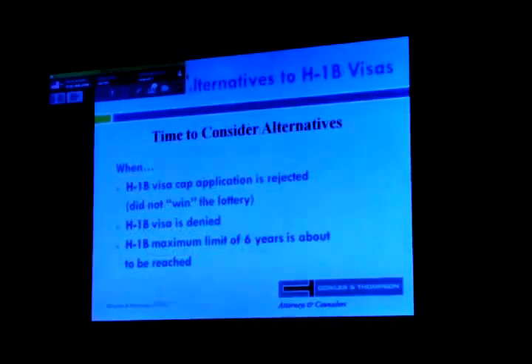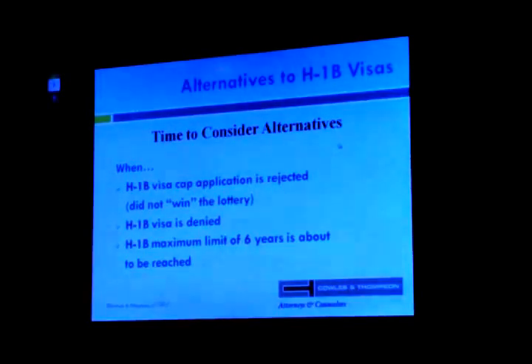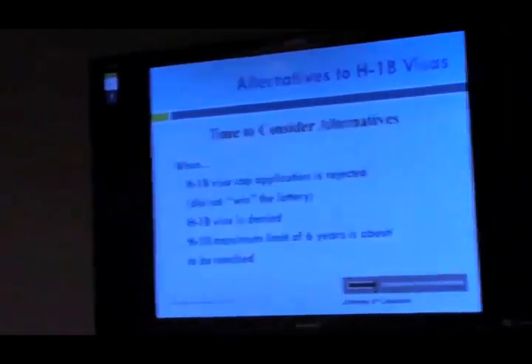Now is the time to consider H-1B alternatives and know your backup plan. In the upcoming months we'll see whether applications were selected or rejected. Last year rejections started coming in May, with the last ones in June. You get your entire packet back with filing fees and a letter saying you weren't selected. I received my last rejected cap case back in October — we waited almost six months to get that cap petition back.